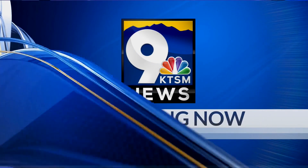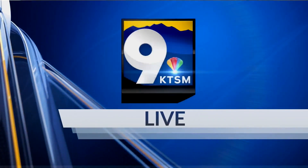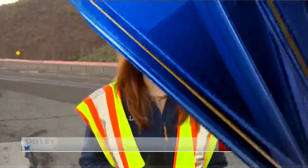It's 6:34 happening now. Trans Mountain is back open this morning, but officials are warning you to drive carefully as it is a very foggy morning out there. KTSM 9 News reporter Shelby Kapp is live in West El Paso to give us a look. According to the El Paso Fire Department, Trans Mountain is back open right now.